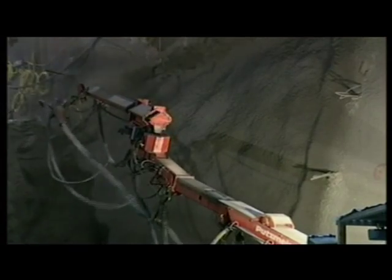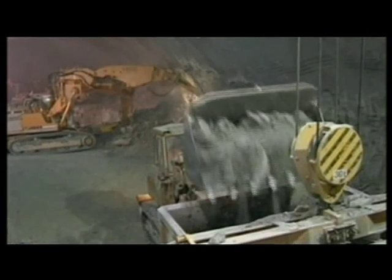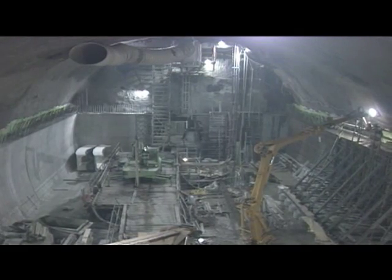In 1997, excavation began of the cavern that would host it. There were five years of excavation and building the cavern. To dig the enormous underground holes for particle detectors, over half a million cubic meters of earth had to be extracted.